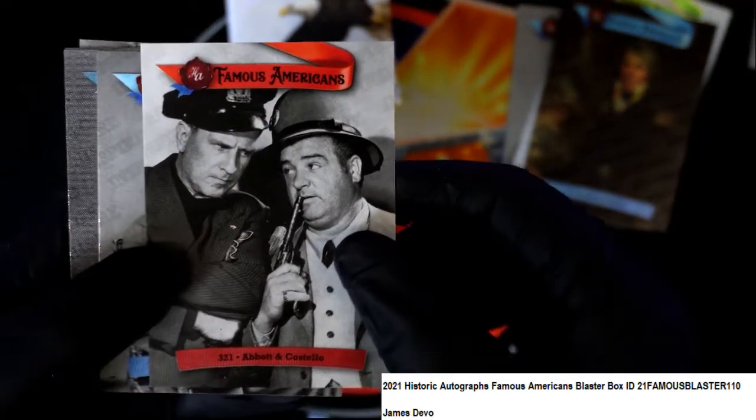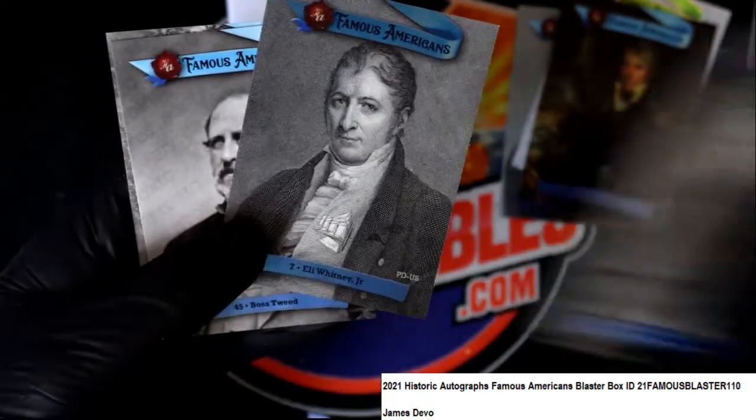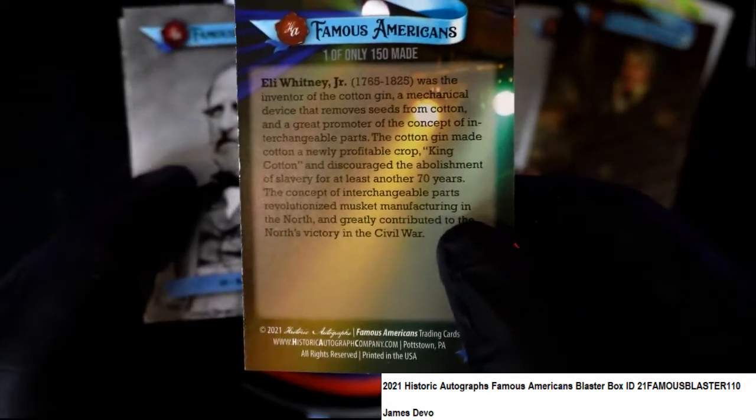Abbott and Costello — very cool short print, comedy, radio and television. Good stuff, I knew it. You can tell sometimes they're off color. Eli Whitney Jr.